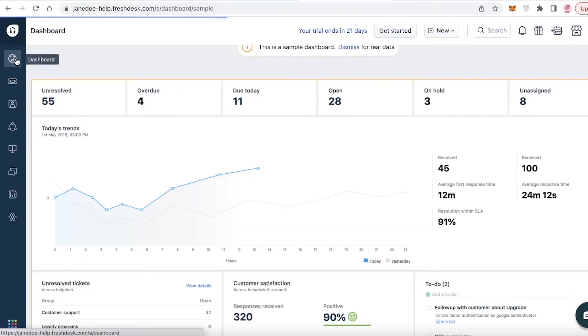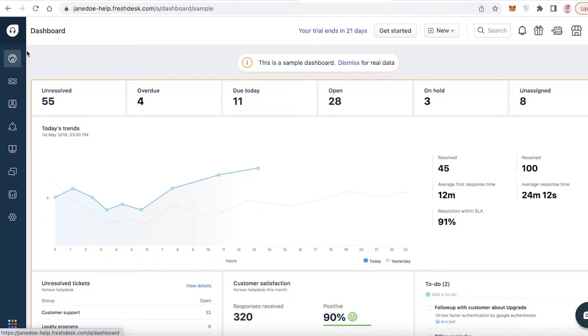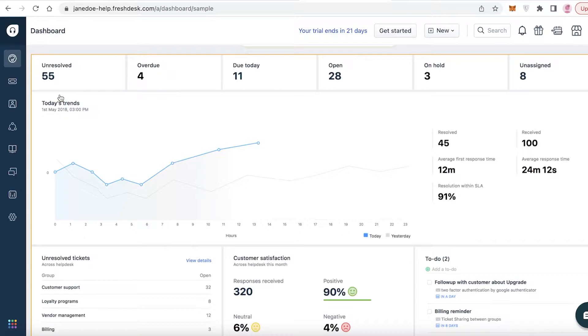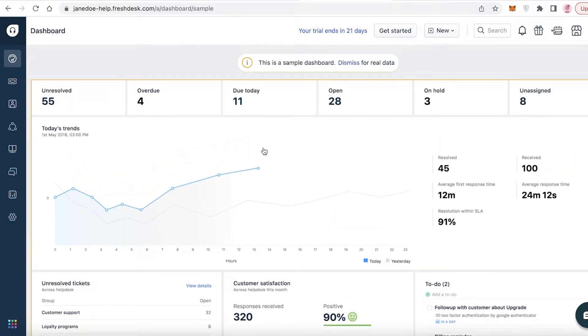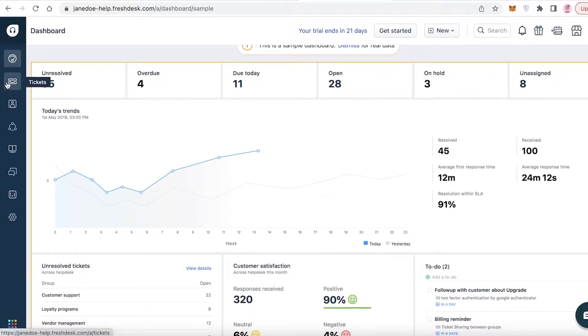Freshdesk is super popular for CRM, and there is a reason why - it is a great CRM application. It enables you to do a lot of basic CRM functions for free, and you also get a 21-day free trial of the premium version. There are also features that enable you to manage your team, so if you're in a managerial position - a founder or an owner - and you want to manage productivity and see who is doing how much work, Freshdesk is a great option.